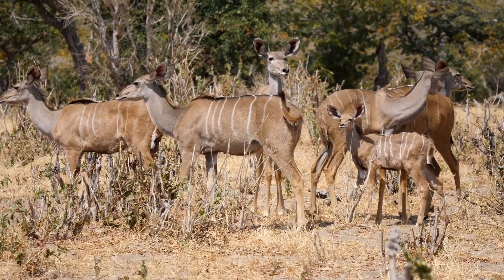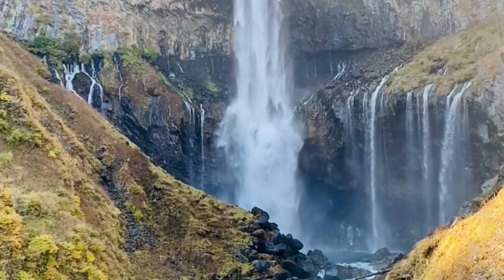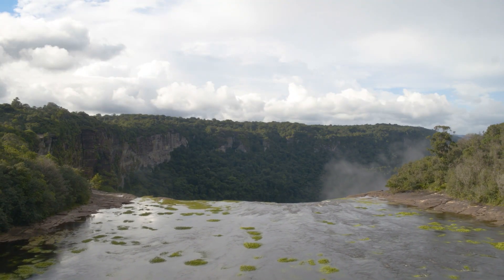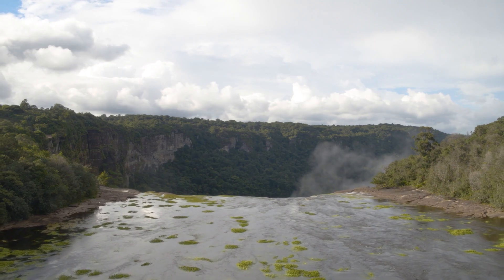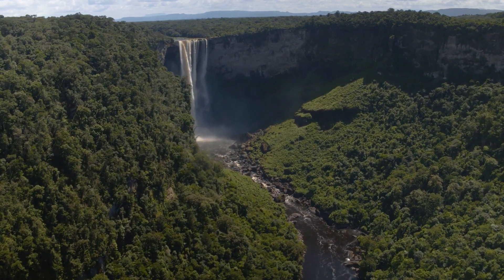The eighth top place to visit in Kaieteur National Park is Kumu Falls. Get up close and personal with the incredible Kumu Falls. It is one of the tallest waterfalls in Guyana and cascades down over 200 feet high. You can hike along the well-marked trails to the base of the falls and marvel at its grandeur.